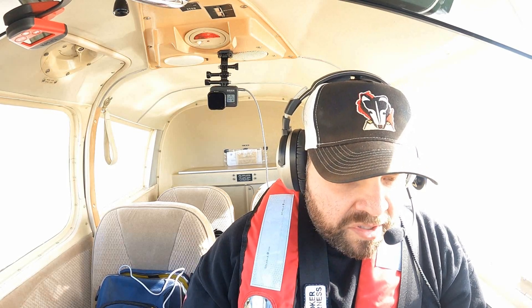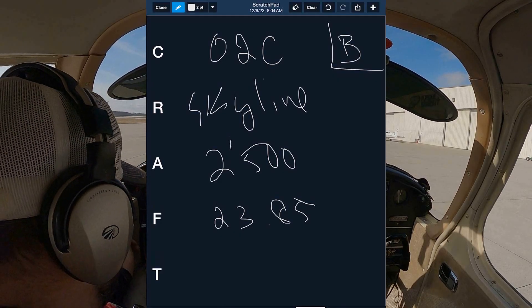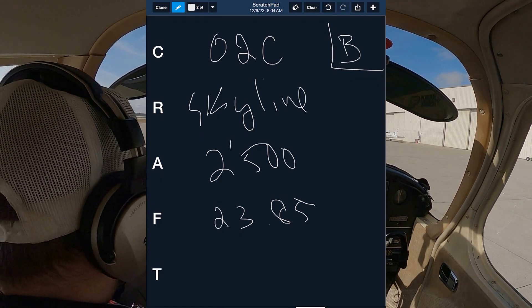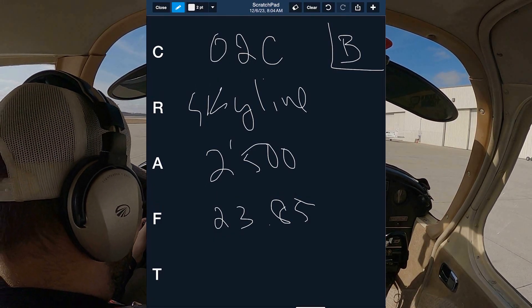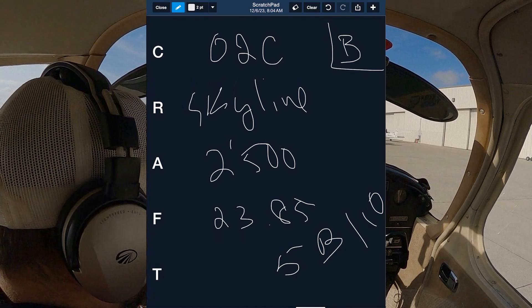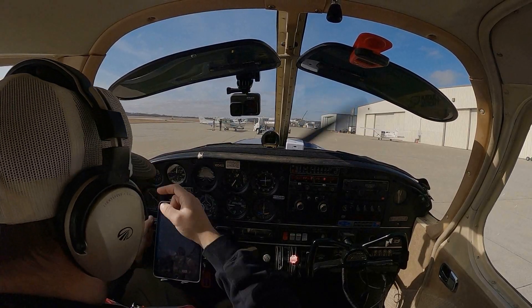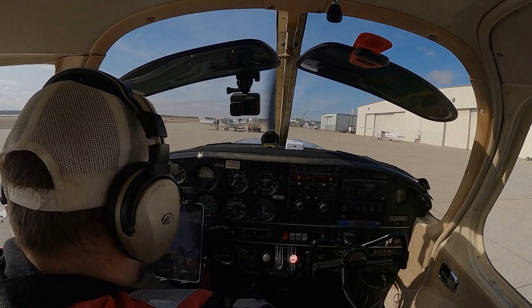Lafayette Ground, good afternoon, Cherokee 95402 would like to pick up flight following. Destination 02 Charlie at 2500. [Ground]: Lafayette Ground, roger — are you ready for taxi with Bravo? We have Bravo, we'll be ready for taxi, 402. [Ground]: Roger, taxi to runway 5 via Bravo, hold short runway 10. Readback: Taxi to runway 5 via Bravo, hold short runway 10, Cherokee 402. [Ground]: Cherokee 402, it'll be a left turn onto Echo — Echo's uncontrolled — and you can get to Bravo via Echo. Alright, left onto Echo which is uncontrolled, and then Bravo from there, 402, thank you.